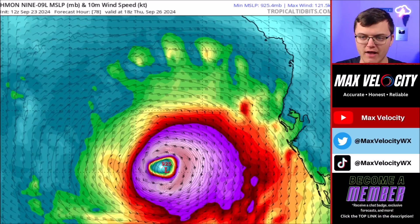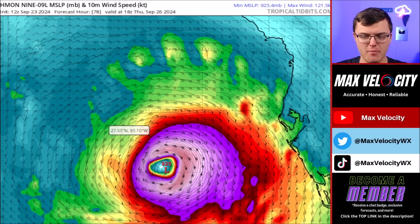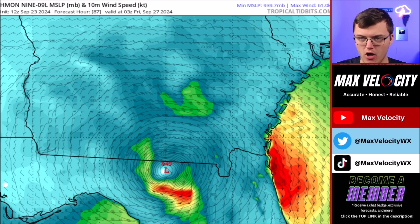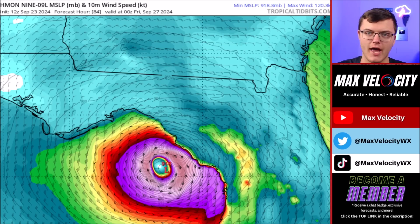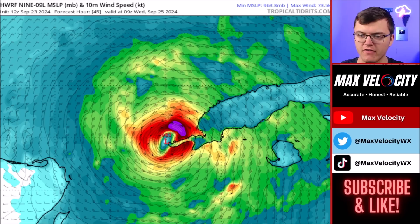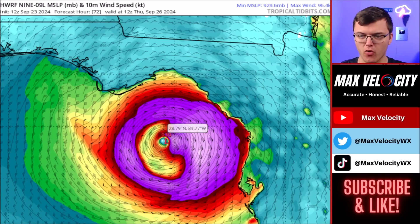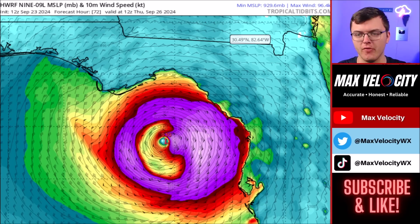The HMON model has a little bit different track — it has it intensifying in the same way but a little bit weaker in nature, still a Category 4-plus hurricane, and it has it making landfall also in the Big Bend of Florida sometime around 6 or 9 o'clock Thursday. And then lastly, the HWRF model has this going right near Cuba as we go into early Wednesday morning as a pretty intense hurricane as well, and eventually intensifies as it moves towards the state of Florida down to 930 millibars of pressure, also making landfall up in the Big Bend.